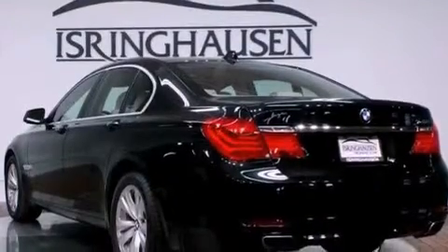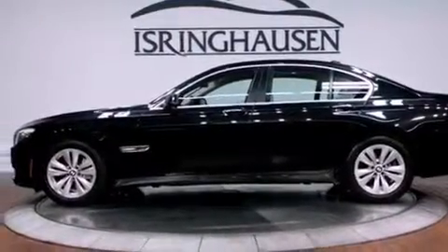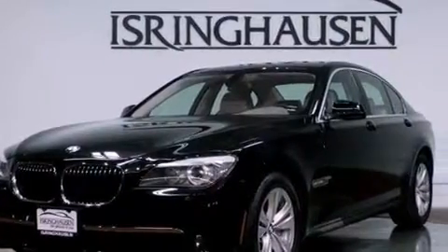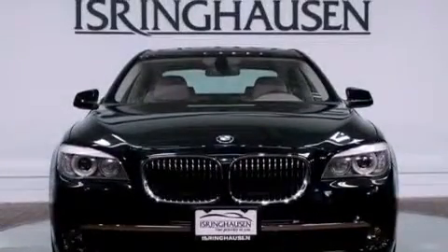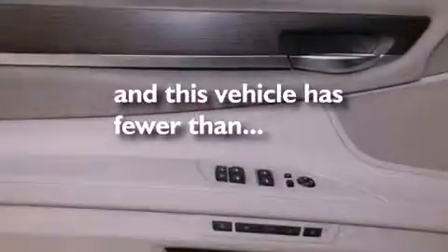The following features are also included: a heated steering wheel, a navigation system, a premium audio system, aluminum wheels, a low tire pressure indicator, traction control and stability control systems, and heated seats. This vehicle has less than 20,000 miles.